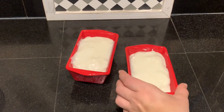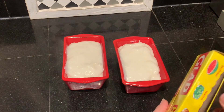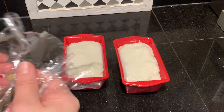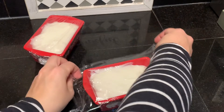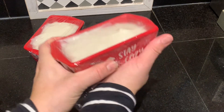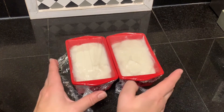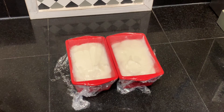Now I'm going to take my two tembleques — they are ready to be refrigerated. I'm going to use saran wrap or aluminum foil, whatever you have readily available, and cover the top. I always struggle with saran wrap — some people are really good at it, like my mother-in-law, but I don't have that gift. I'm going to place them in the refrigerator for about three hours or more until they set.